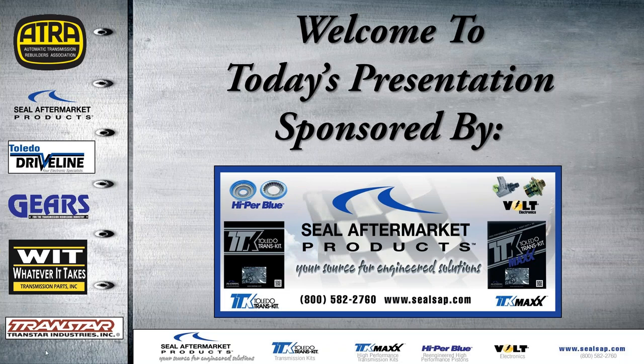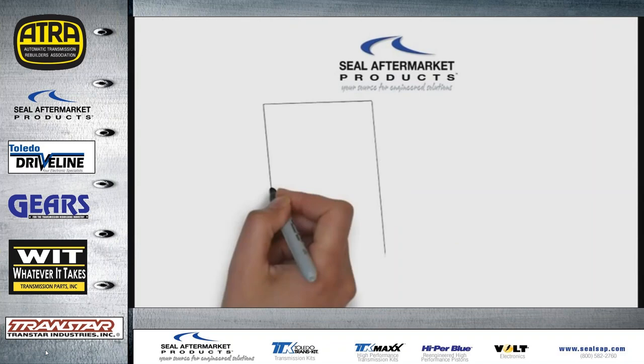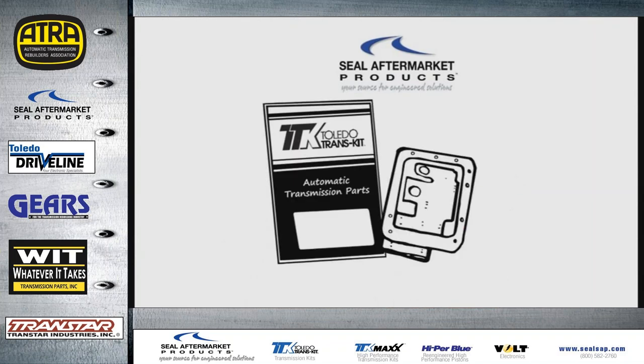Hello everyone, welcome to today's presentation sponsored by Seal Aftermarket Products. This is my first webinar for 2016 and glad to see you guys are all back. Seal Aftermarket Products engineers and manufactures Toledo Transkit.